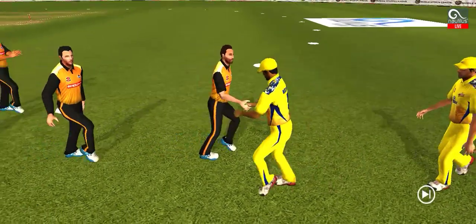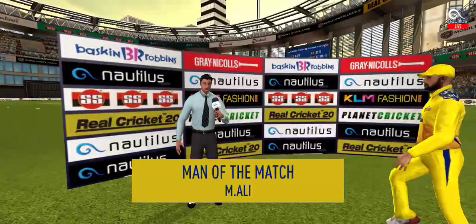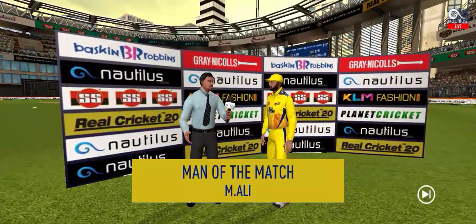The players shake each other's hands as they walk off the ground. Let's congratulate our man of the match and catch him for a few words.